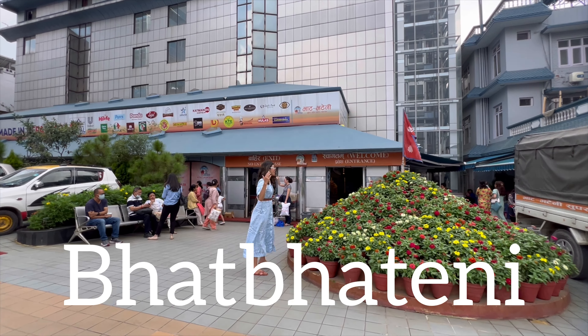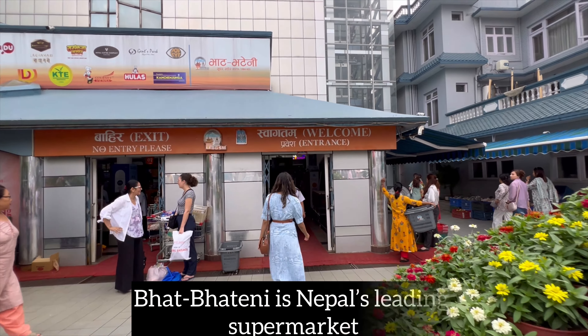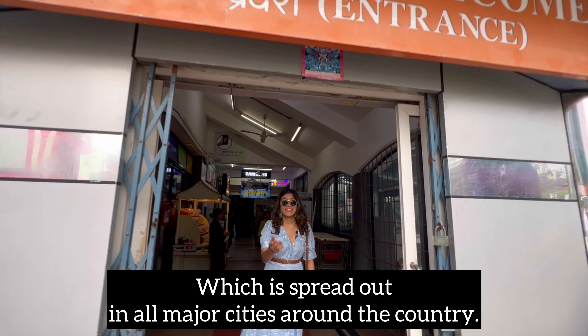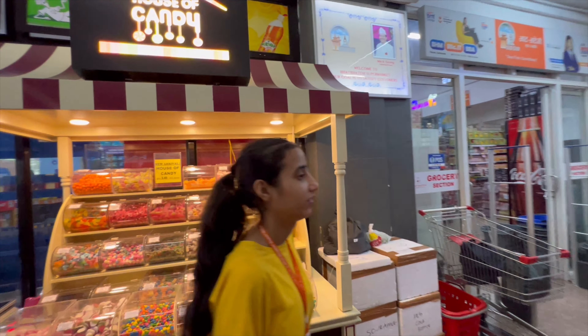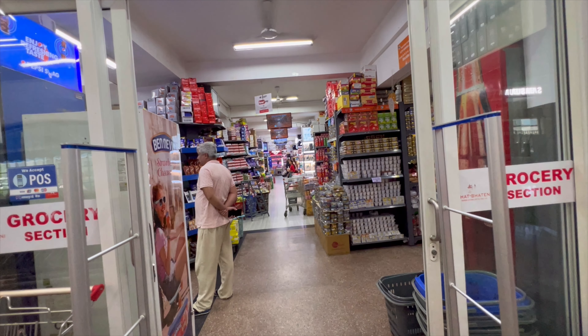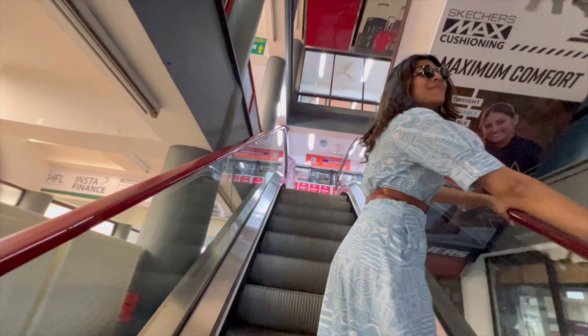Bhat-Bhateni is Nepal's leading supermarket which is spread out in all major cities around the country. From groceries bursting with freshness to a dazzling array of cosmetics, toiletries and kitchenware, Bhat-Bhateni has it all.